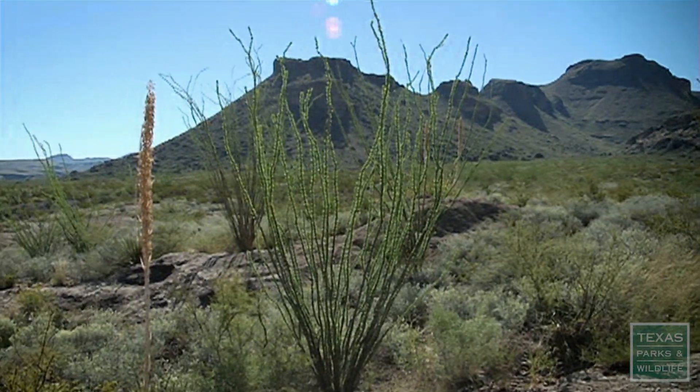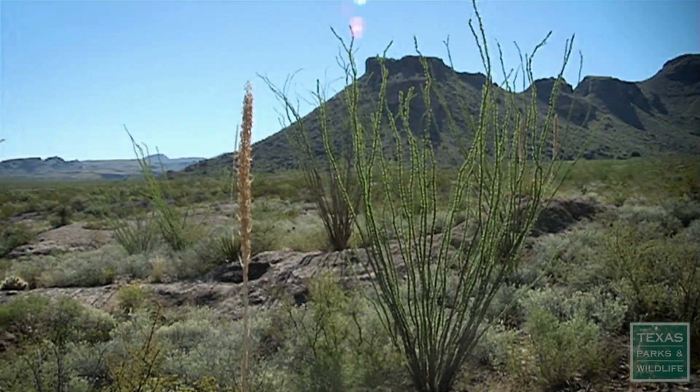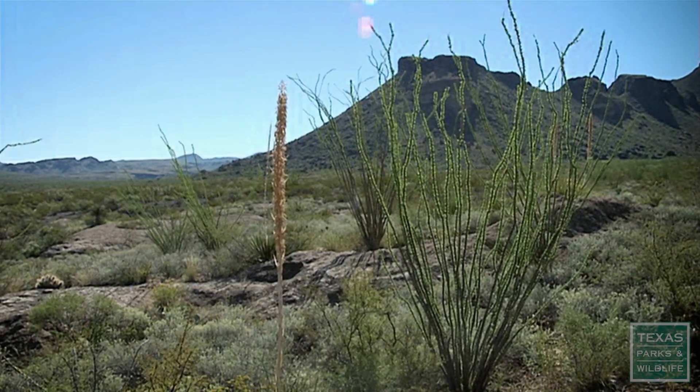The desert seems to be a harsh environment, but as you can tell, the desert is full of life. So come visit us here at Big Bend Ranch State Park.